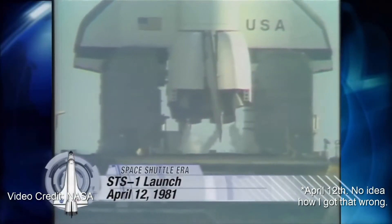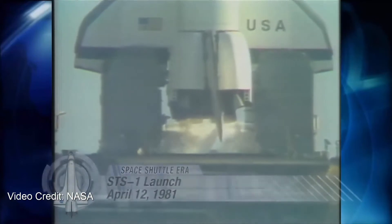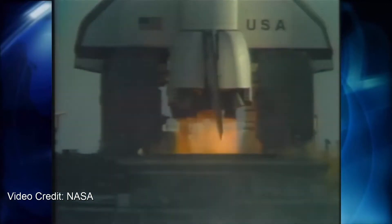On April 1, 1981, the Space Shuttle, formerly known as the Space Transportation System, or STS for short, took to the skies for the first time.